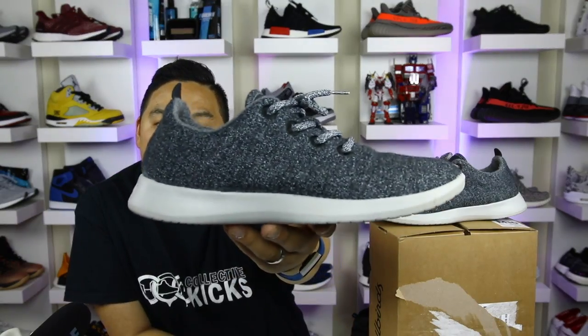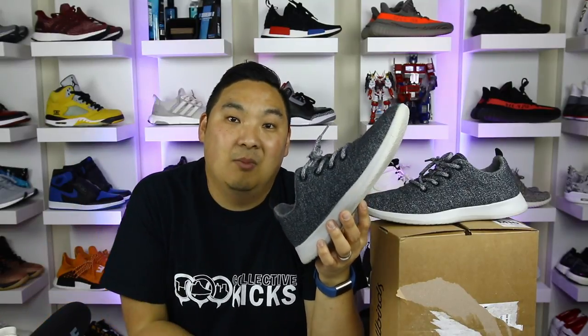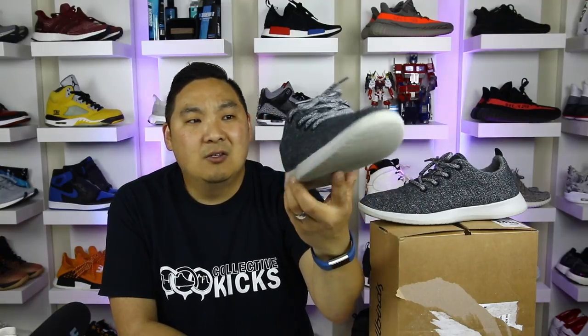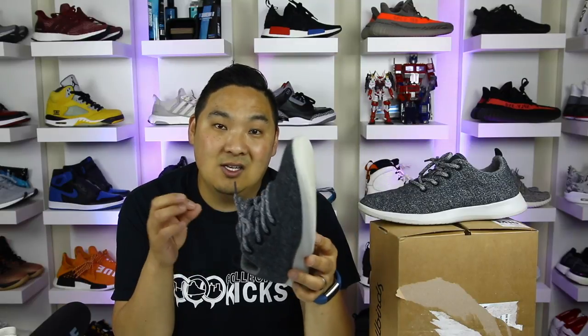Leave some comments — what do you guys think about the Allbirds Wool Runners? Do they deserve the title of world's most comfortable shoes? I personally think the Ultra Boost is better for my feet, but everybody's feet and pockets are different. Hopefully you guys enjoyed this video — it's fun to do something a little different and review something other industries have been talking about that I haven't seen anyone in the sneaker community review yet. If you liked it hit the thumbs up, and leave suggestions for future shoes you'd like me to try. Thanks for watching — have a good rest of the day!